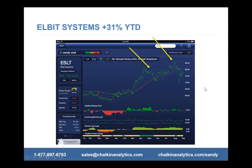Elbit Systems is another stock I recently bought and sold. It's in the aerospace defense industry group. It now has a neutral power gauge, but I bought it right about in here. The reason I bought it is because this was a strong industry group at the time. It had everything going for it: a green power gauge rating, green relative strength, and green money flow, and it was dipping down — it met all my criteria. At the time it was very bullish.